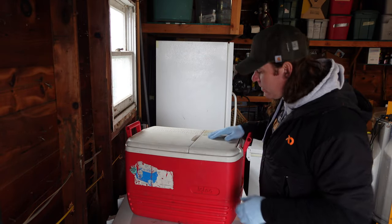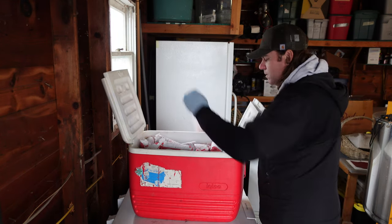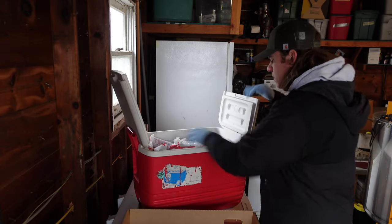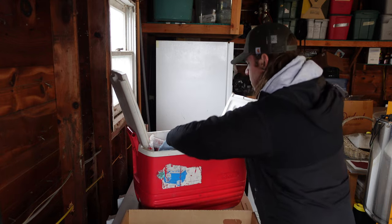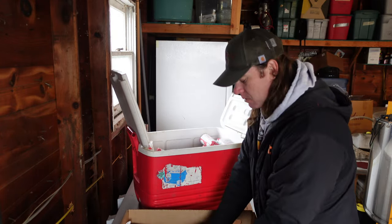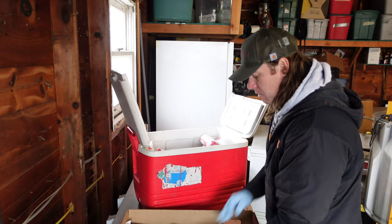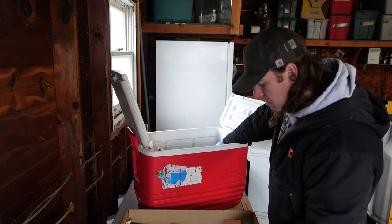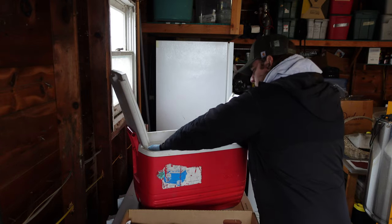Here we have a quarter beef that's in one cooler. The processing fee for this steer was $372 — about $84 for each of the two customers that bought a quarter, and then $162 for the customer who bought the half. We passed that on to the customer purchasing the beef, so that's not part of our expense.